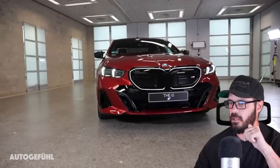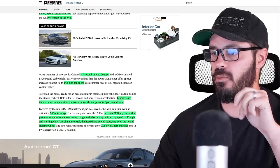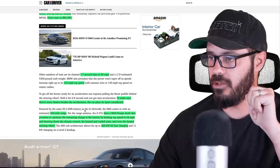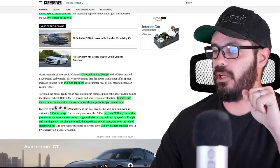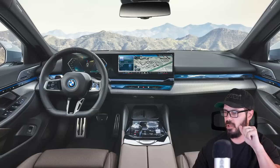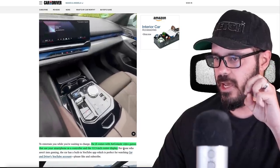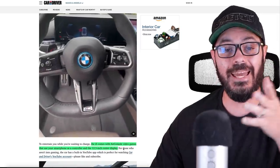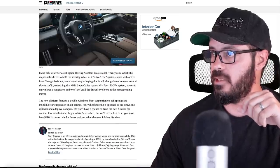There's a max range mode that optimizes remaining charge by limiting top speed to 56 miles per hour and shutting down electronics — climate control, heated and cooled seats, and even the heated steering wheel. You get up to 205 kilowatt DC fast charging. The i5 also comes with an Air Console video game so you can use your smartphone to play games on the 12.3-inch display while charging. Pretty interesting stuff.